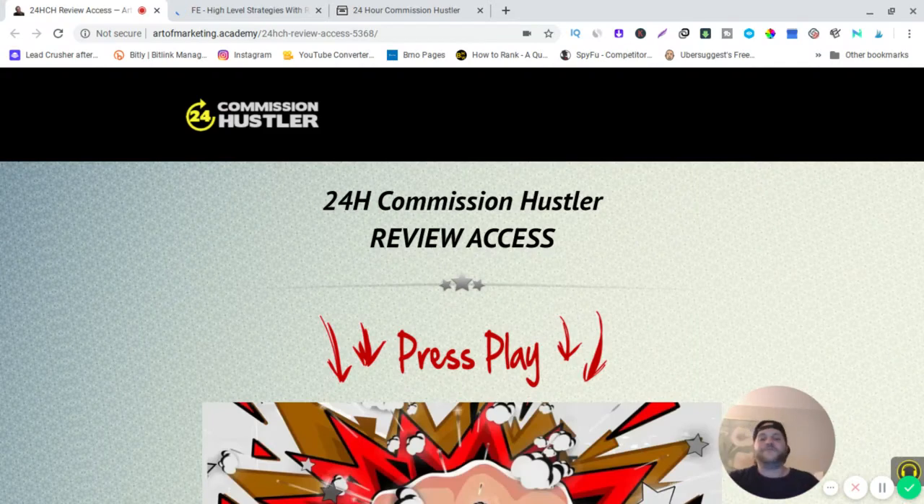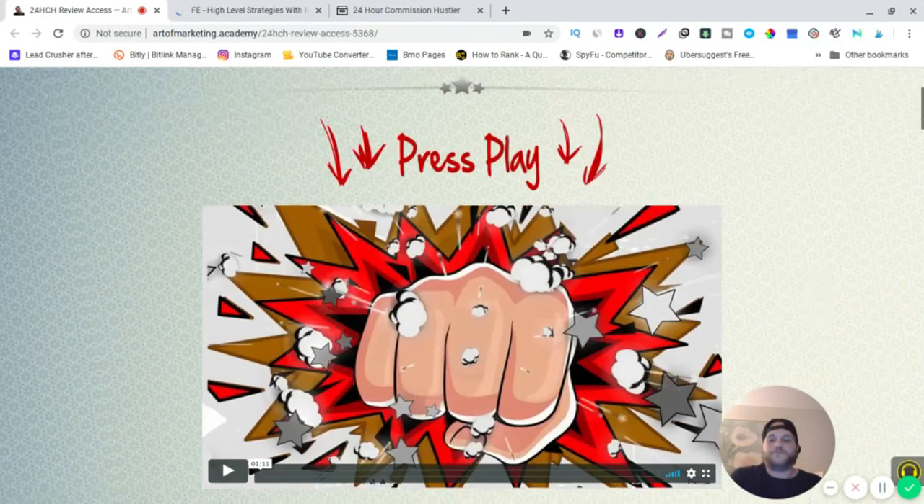It's Frankie Pellegrino and welcome to my 24-Hour Commission Hustler review. I'm in the members area right now, so before I get into everything and show you around, let me tell you what 24-Hour Commission Hustler is and what it could do for you and how it could help you out.